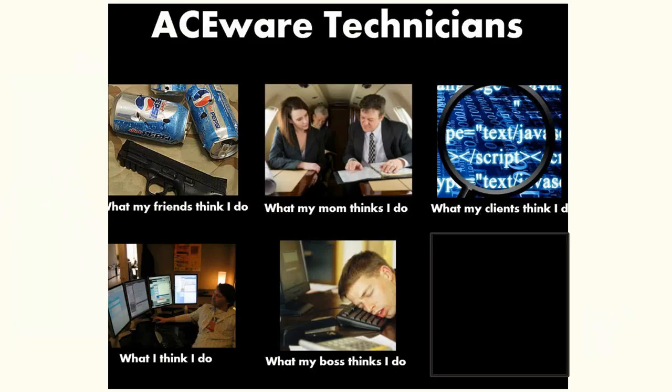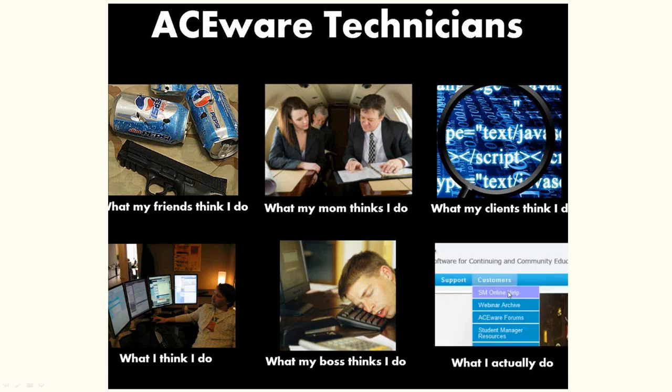Aceware techs — this is a fun slide showing what different people think a tech does: friends think they play games with weapons, mom thinks they fly in a corporate jet, clients think they're the geek whiz, and what they think they do involves multiple hats. But what the tech really does — they go to the Aceware online help. We're bringing that back to the online help guide we're going to talk about.